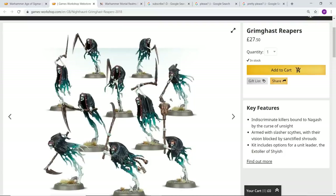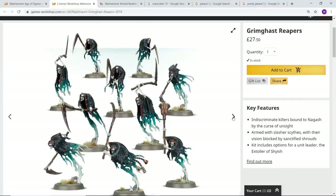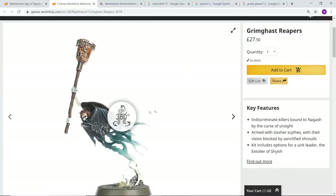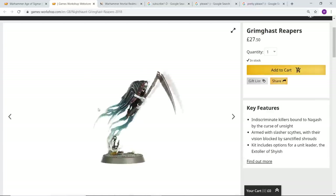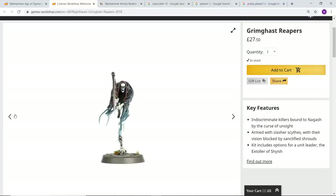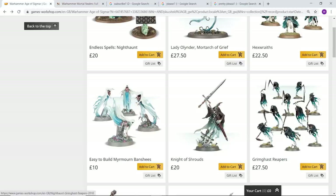The Grimghast Reapers are probably my favorite of the lot, just because the whole reaper scythe thing is very classic and in keeping with this sort of army. They look super cool — I love the fact that nearly all of them have blindfolds. Another kit I absolutely love.